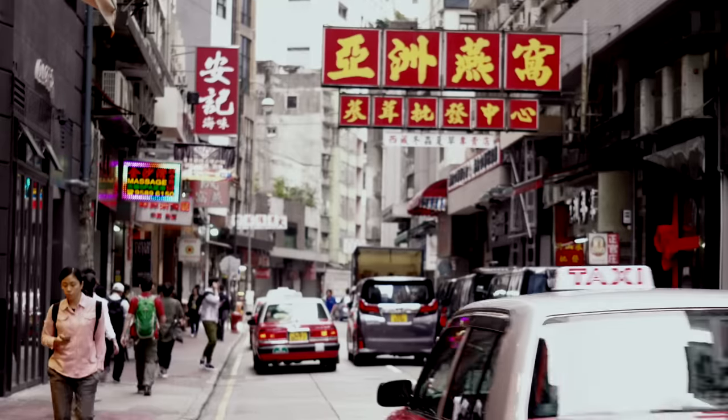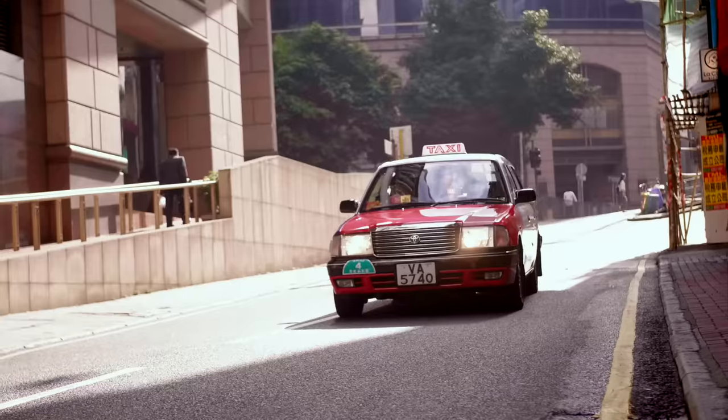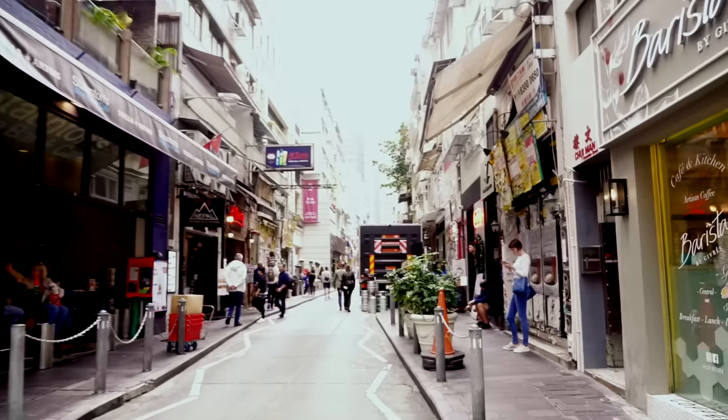And speaking of taxis, compared to most cities of its ilk like New York or London, Hong Kong taxis are surprisingly affordable. You can also use the brilliant mid-level escalators if you're staying in Central, though I personally think walking up all the hills and stairs is awesome.